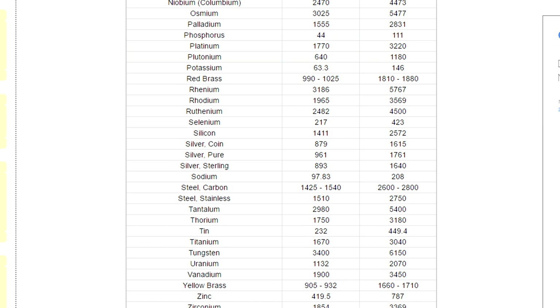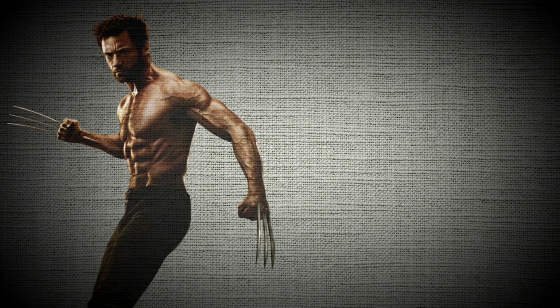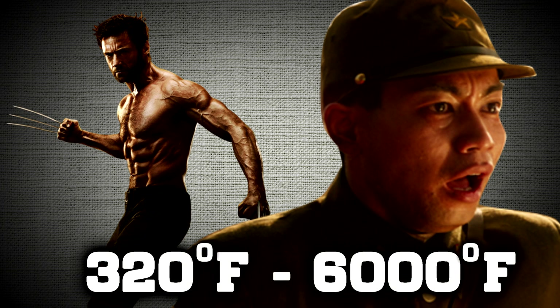Metals have different melting points from one another but all seem to range in the few thousands of degrees Fahrenheit — excluding adamantium and vibranium since they are both fictional. Considering this, Logan and Yashida briefly experienced temperatures that could have ranged between 320 degrees Fahrenheit to a few thousand degrees.